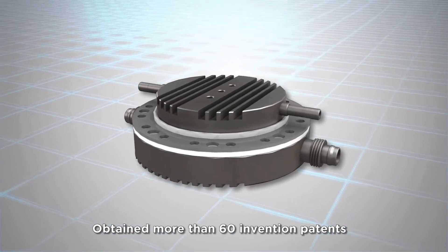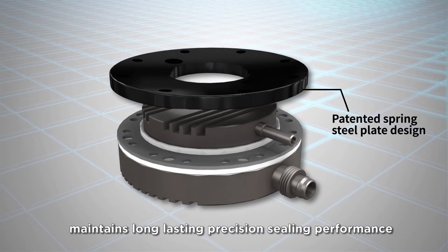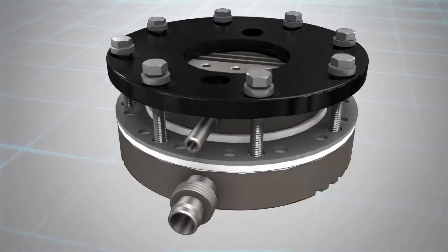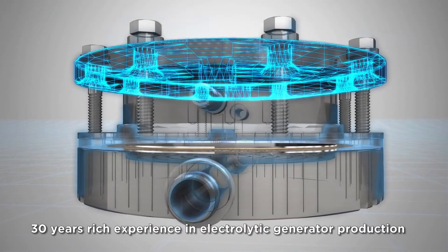Obtained more than 60 invention patents. Innovative spring steel plate design maintains long-lasting precision sealing performance. Thirty years of rich experience in electrolytic generator production.